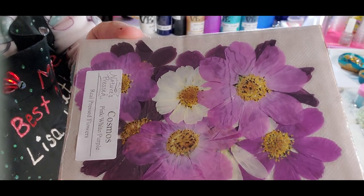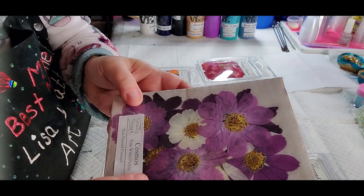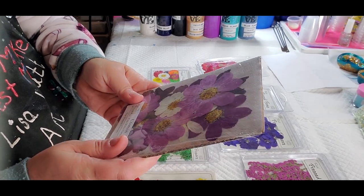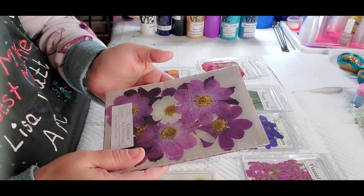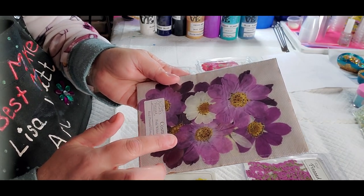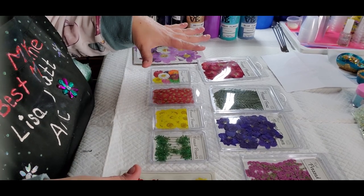See how beautifully pressed they are! I haven't opened this one yet, and they weren't horribly expensive. When you figure the flowers and the time and all that, these cosmos — 10 of them — were $6.53.